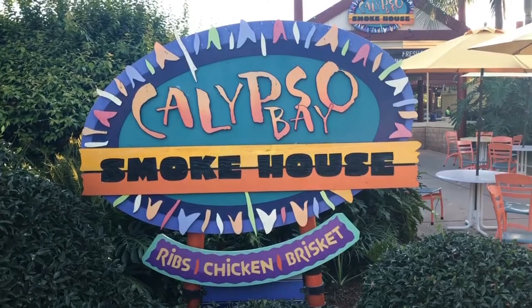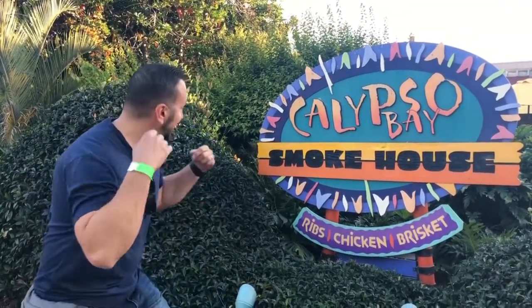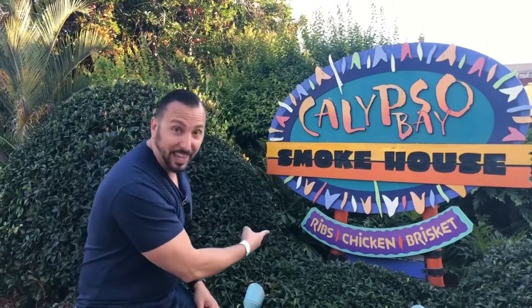Third show of the day: Dolphin Days, which is one of my favorites. Now we're at Calypso Bay Smokehouse, which is my favorite from the all-day dining — because they've got ribs, chicken, and brisket.